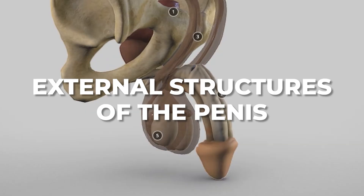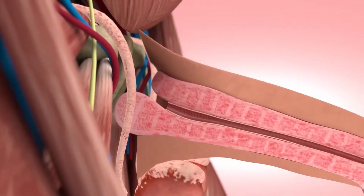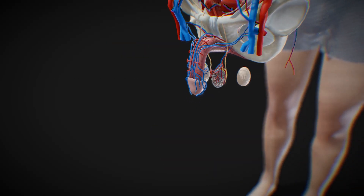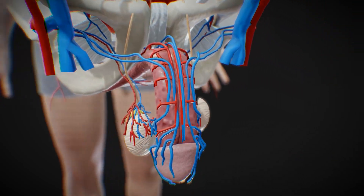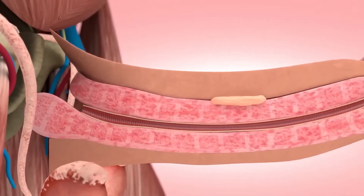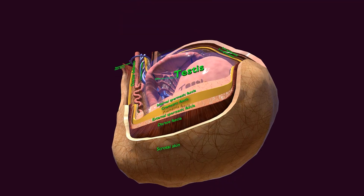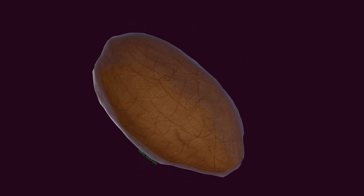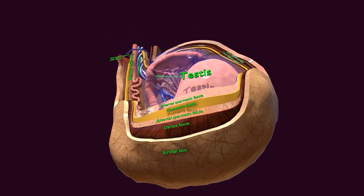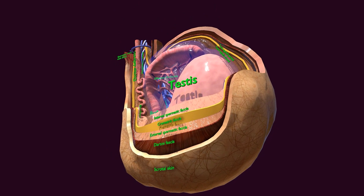The penis is supported externally by the fundiform and suspensory ligaments, which attach it to the pubic bone. Internally, it contains deep and superficial veins, arteries, and nerve bundles that facilitate blood flow and erection; the corpora cavernosa have spaces that fill with blood to maintain an erection. The scrotum is a sac housing the testes and maintaining a temperature lower than the body's core, essential for sperm production, aided by the cremaster muscle which regulates the distance of the testes from the body based on temperature.